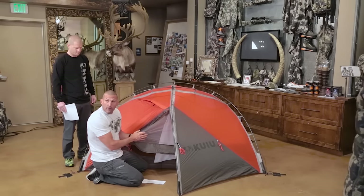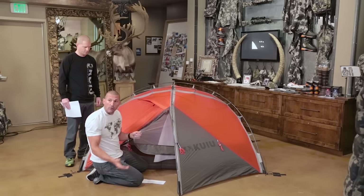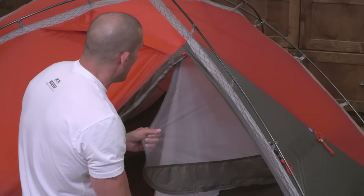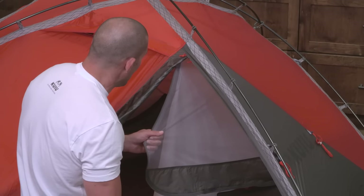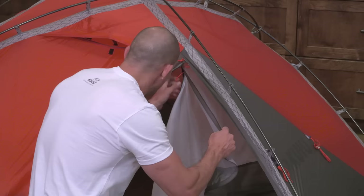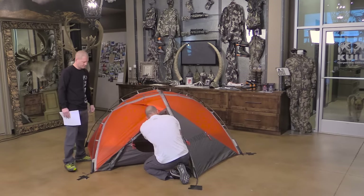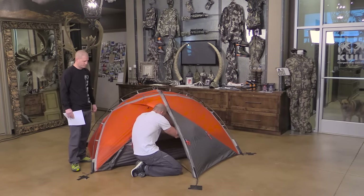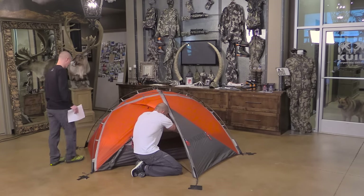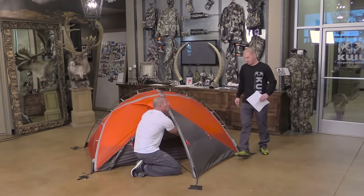We still have a mesh screen door on the Storm Star so you can zip it open to increase breathability if there's no snow and give you more visibility from inside the tent. So you can still unzip it and get the advantages of mesh. Another design feature different from our past tents is the trapezoidal floor design.